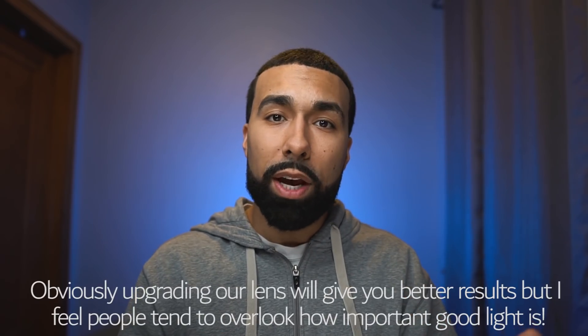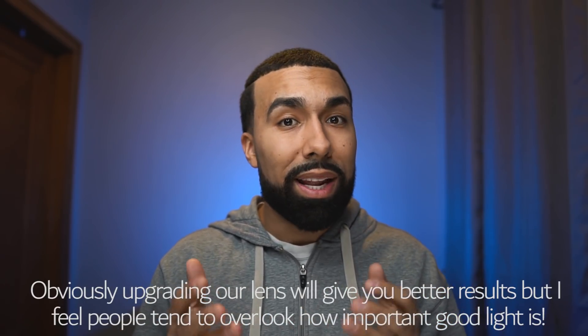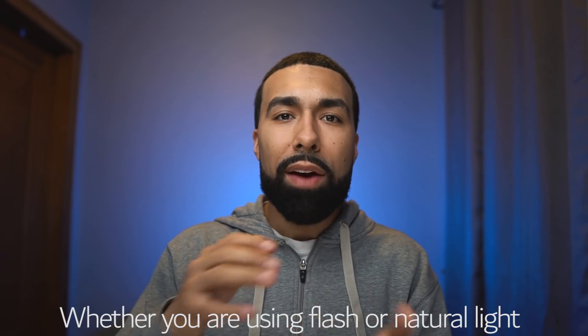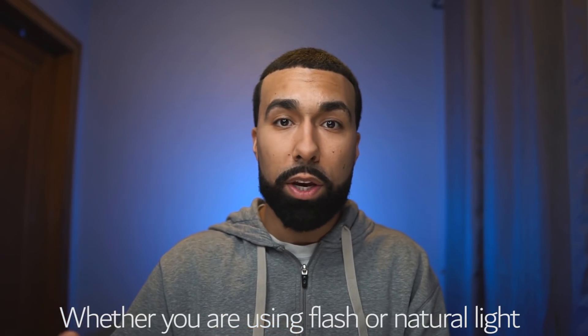I want to address something that I get a lot in my Facebook and Instagram inbox — people always ask me what gear they should get to upgrade their image quality. Should I upgrade my camera body? Should I upgrade my lens? What should I do? A lot of the times I answer that question with a question and I ask them: do you own a flash? And a lot of them say no. And that's the part that really gets to me, because having good light in your photo is just that great equalizer between expensive and cheap gear.